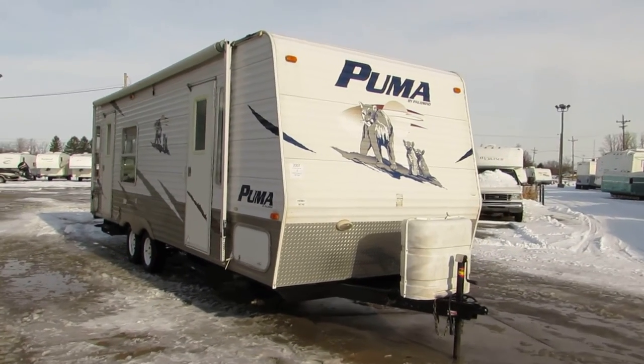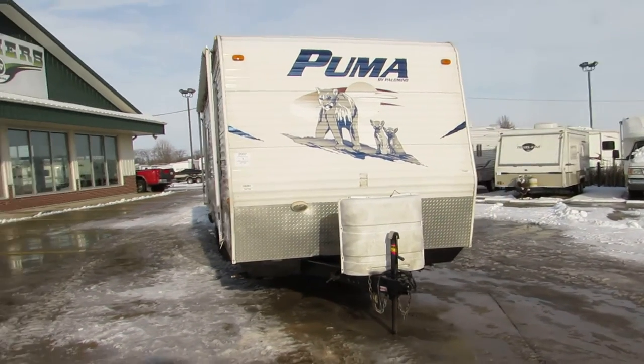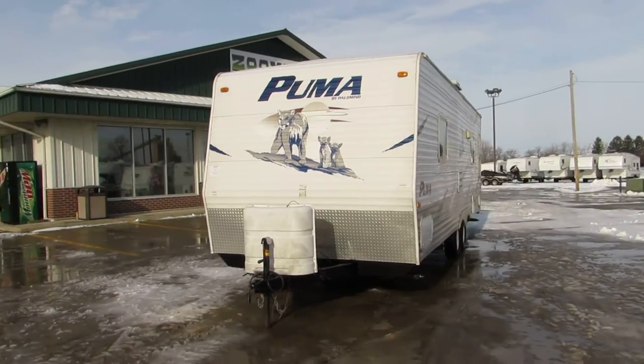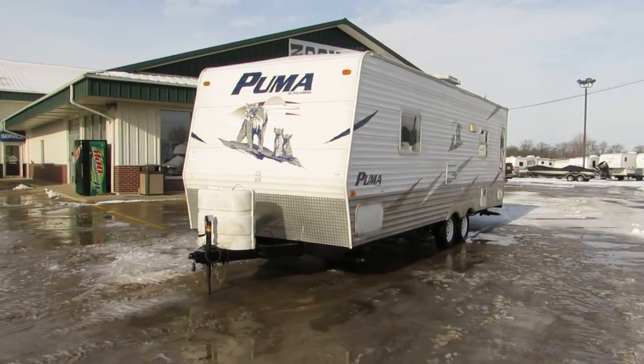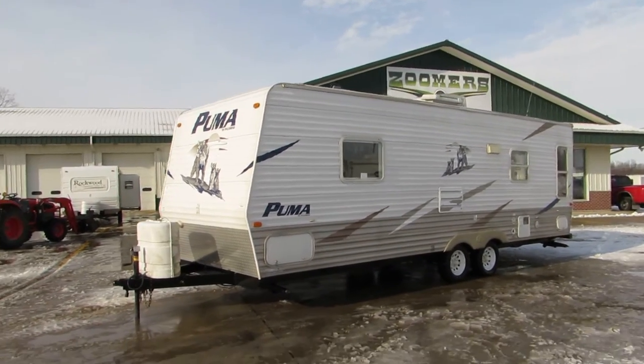Aluminum sides. One big awning. Two propane tanks on the front. Already has the brackets on the frame there for a stabilizing hitch. It has four corner leveling jacks.